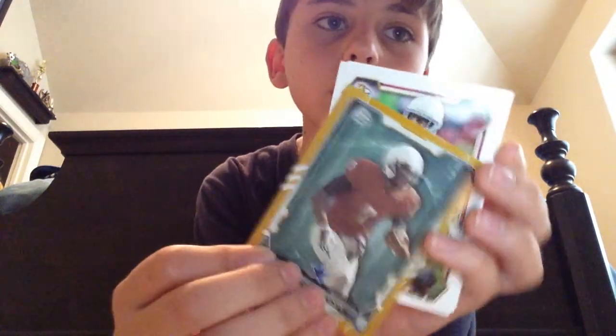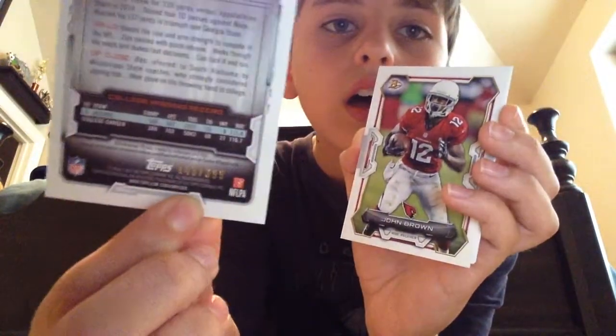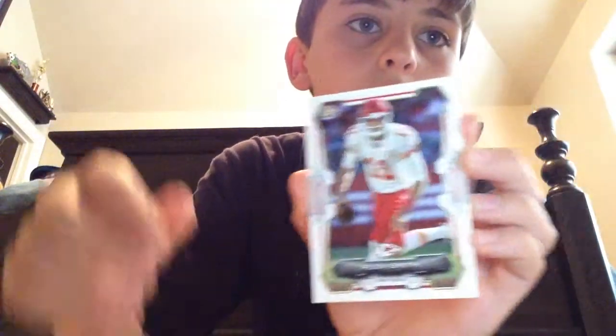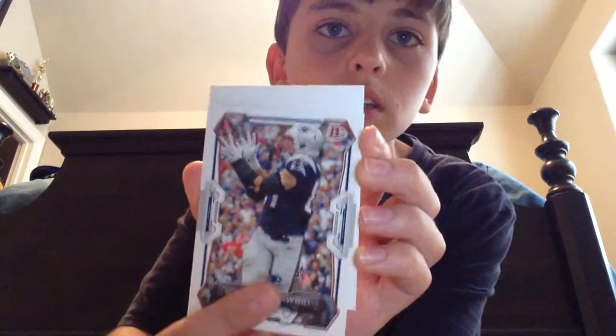And it is numbered — numbered 399. Awesome. That's cool. John Brown. Alex Smith. Rob Gronkowski. And one of those cardboard things. I like that numbered card, so I'm happy with that. Glad it's a Cowboys player — don't usually get a lot of Cowboys hits.